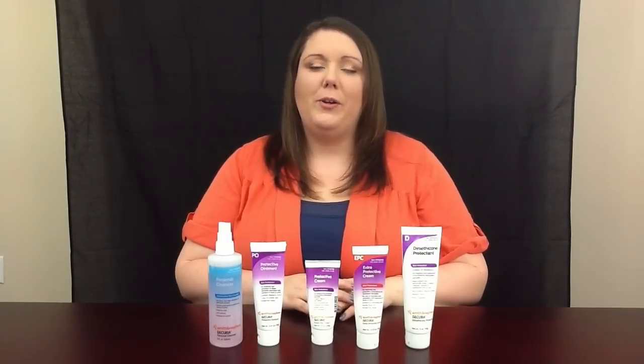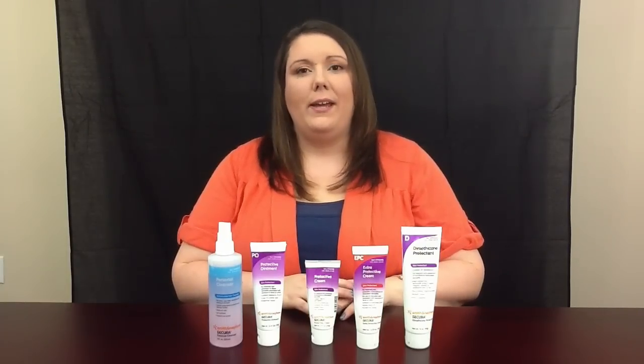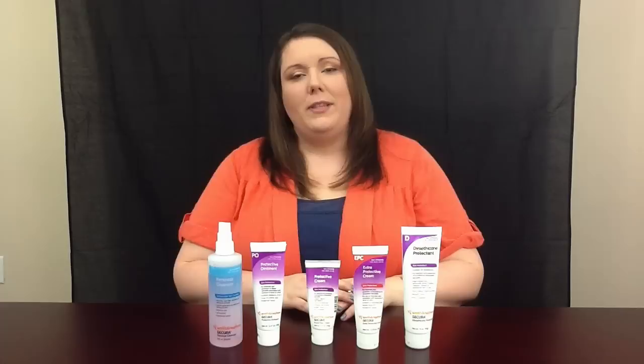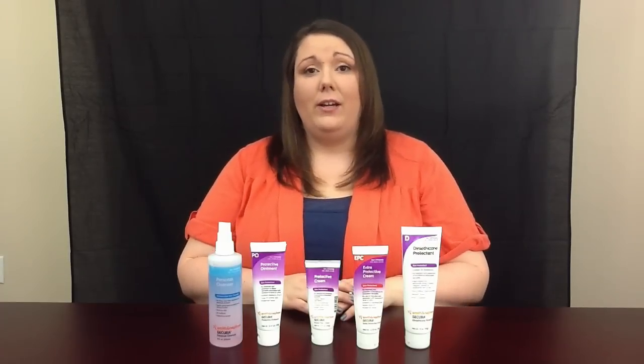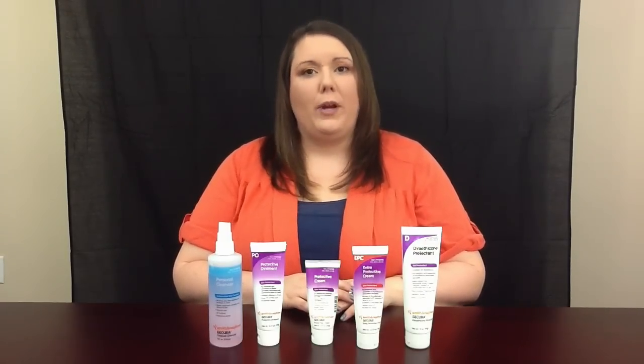Hi everybody, Jessica Gee with Professional Medical Fulfillment here, and I have a few products that I wanted to talk to you about today. We have a manufacturer called Smith & Nephew, and they have a skincare line called Secura that we actually use at home with our girls, and we really swear by it.